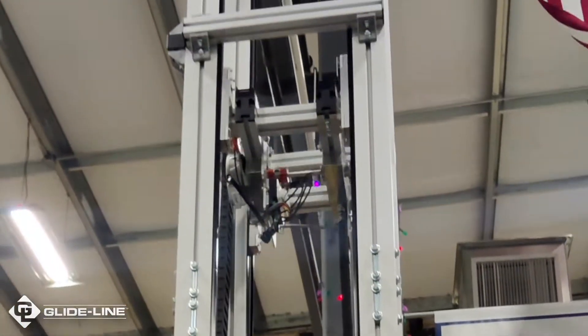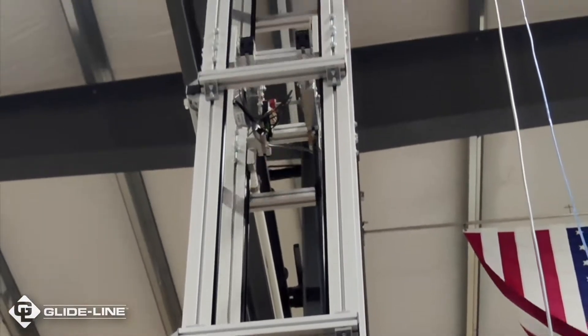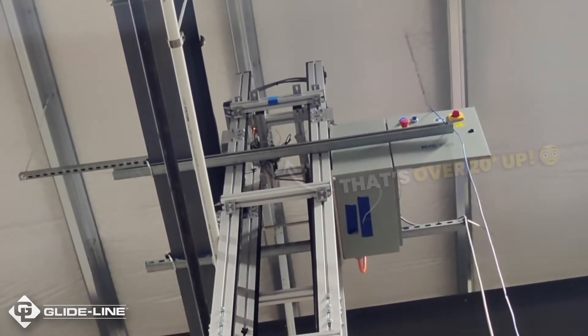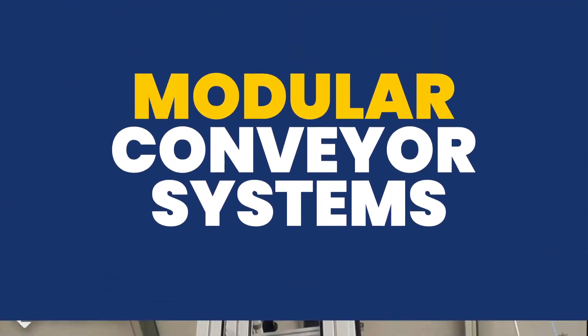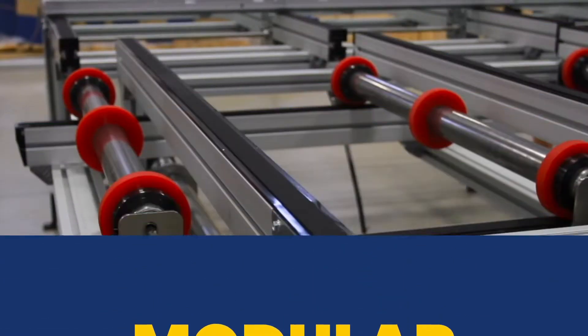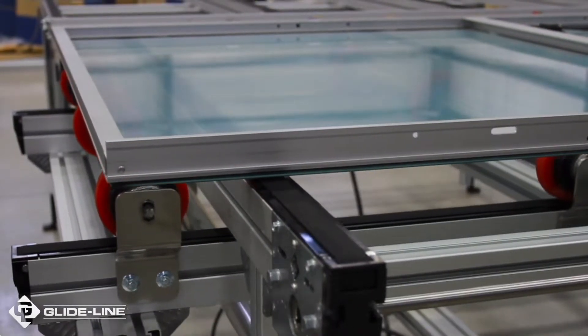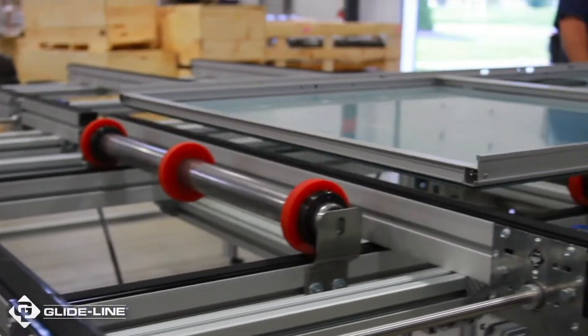And to automate your material handling, you need innovative devices and solutions that integrate seamlessly with your existing setup. That's what modular conveyor systems are all about. In large assemblies, moving, positioning, and accessing your products quickly is crucial to maintaining high product yields.